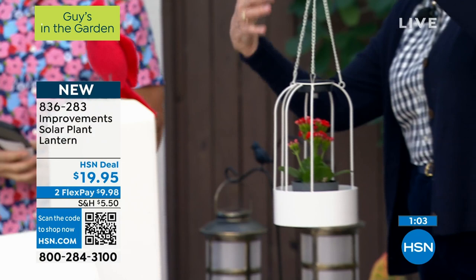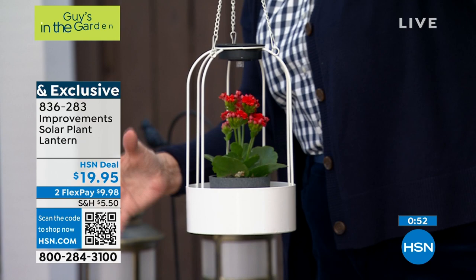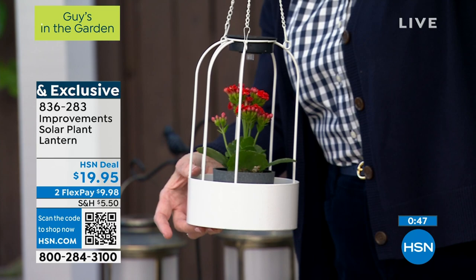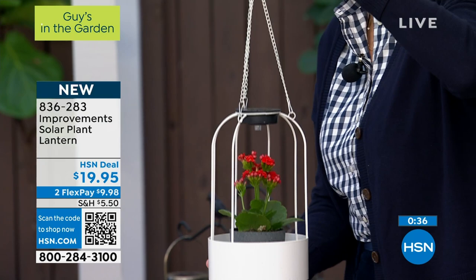Thank you to everyone jumping into our Facebook Live feed. The question today for that $25 gift card giveaway was: do you think talking or singing to your plants helps them grow? We've had some great answers — overwhelmingly people say yes. Even Colleen mentioned she studied it in her psych class at college, and they said it actually has a positive effect. Keep the answers coming.